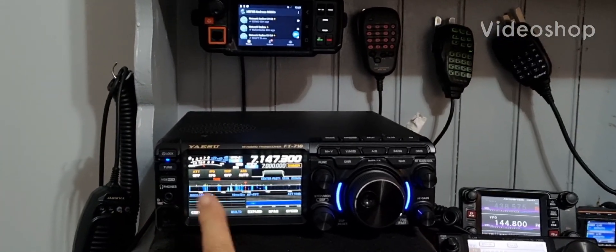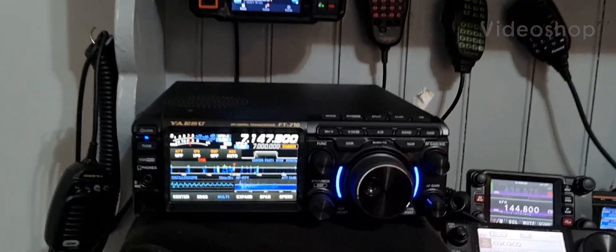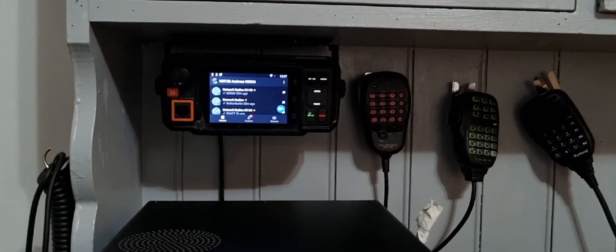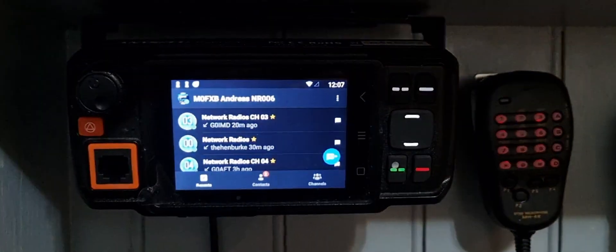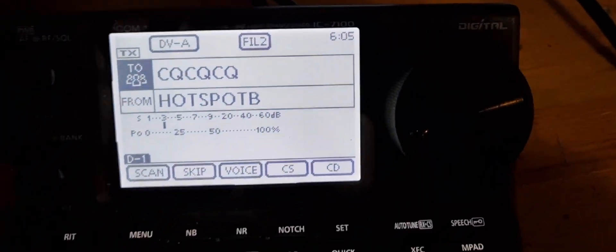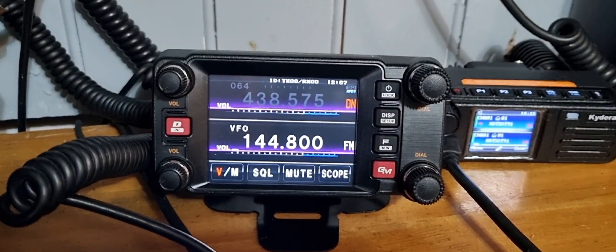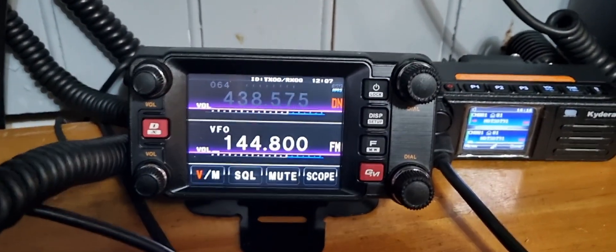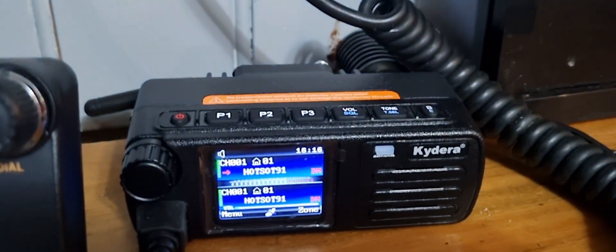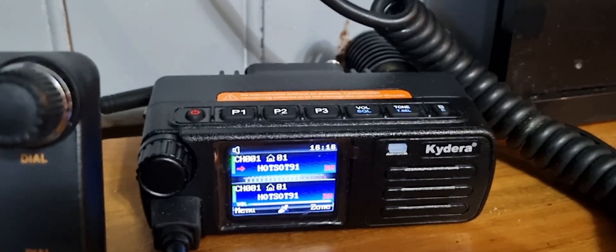So we've got my Yaesu 710 here, and we've got a network radio up there which is the Eniseku W2 Plus, then we've got the 7100 here, and in the background the FTM-400D XD — the upgraded GPS version — and we've got the RT73 which I highly recommend as a DMR radio.